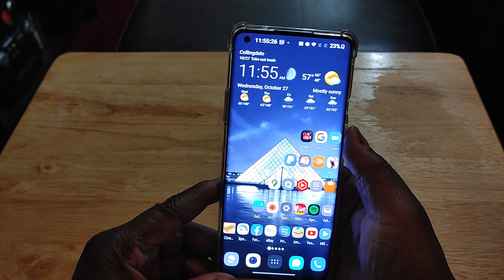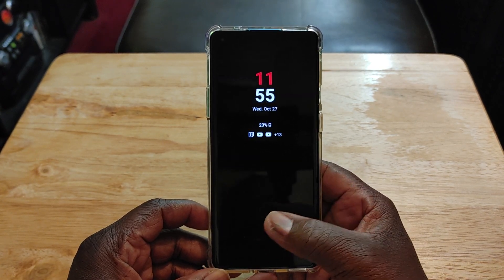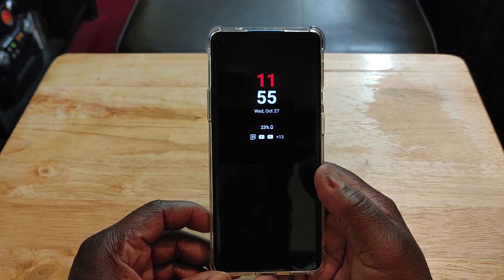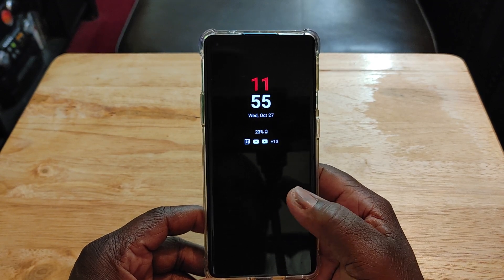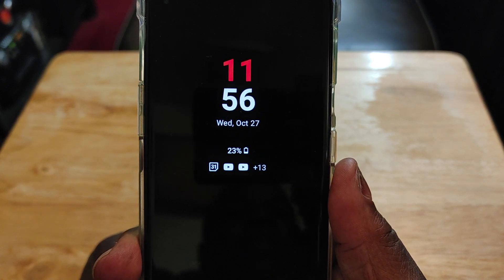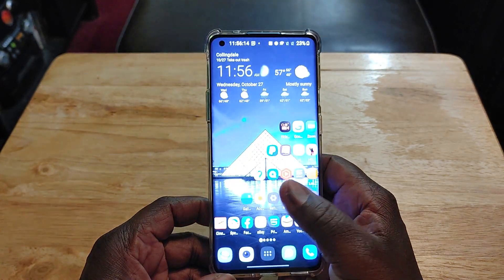The always-on display — I like that, I'm glad they finally brought it back. The only thing that irritates me is that you can't keep the fingerprint sensor indicator always visible so you know where it's at, like Samsung does. I wish they would give us the option to keep it on so we always know where it is. The always-on display itself isn't the best out there, but it does what it needs to do — showing the time, date, day, battery percentage, and your notifications. It's fairly decent.